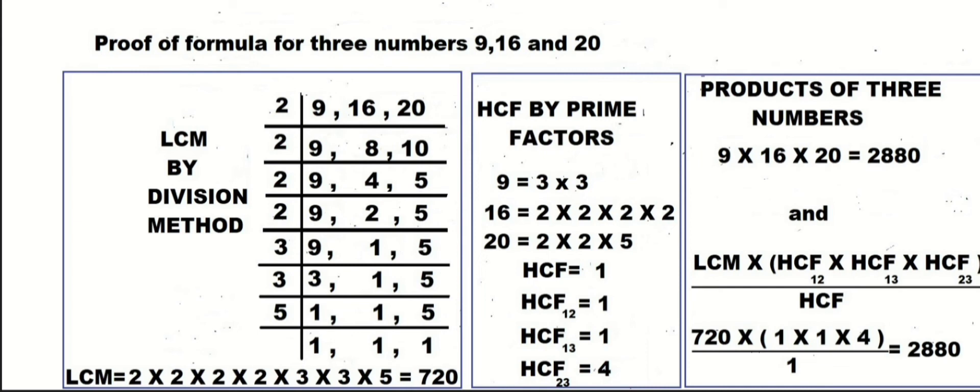This equals 2880. So we can see the product of three numbers equals 2880, and using the new formula we also get the same value. So the formula is proved. Thank you.